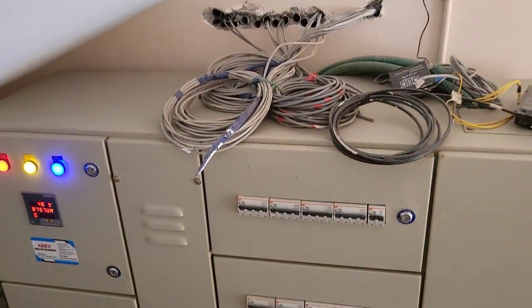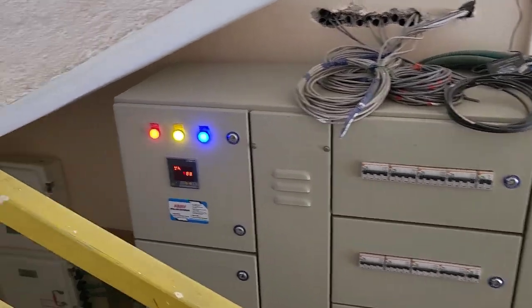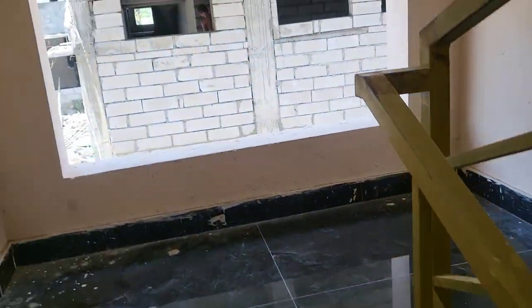This is the electrical supply — we are having 27 kilowatt electrical supply from the electricity department.